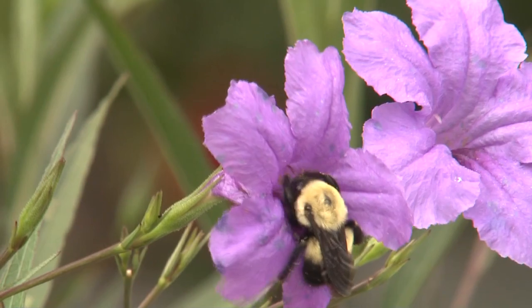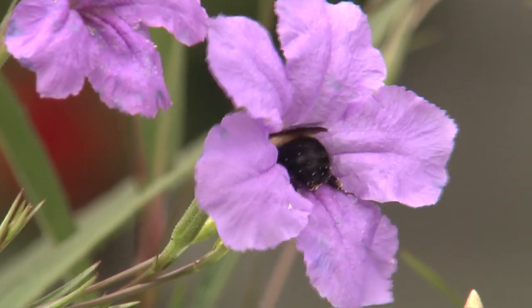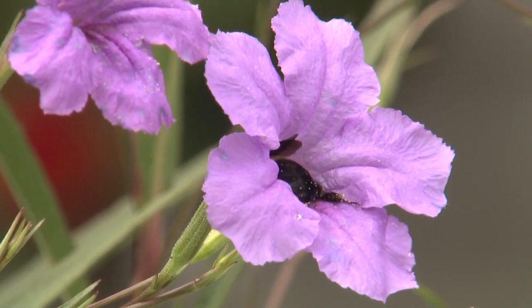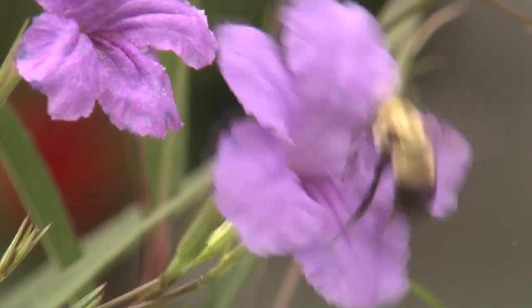Perhaps my favorite is this busy bumblebee working amongst Mexican petunias. Notice that he almost disappears deep into each flower searching for pollen. After coming out, he grooms himself before continuing his pollen quest.